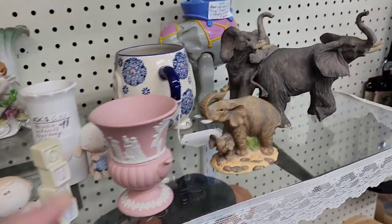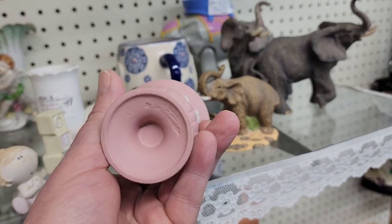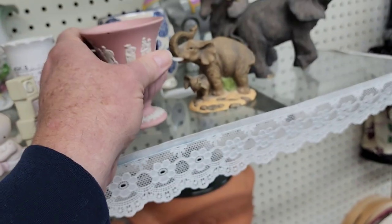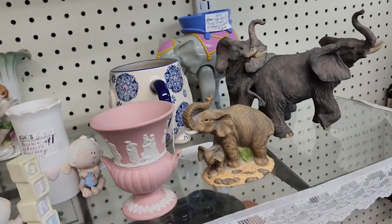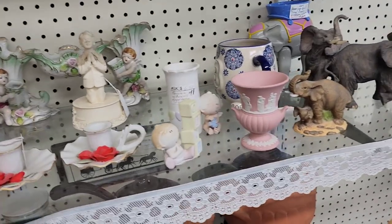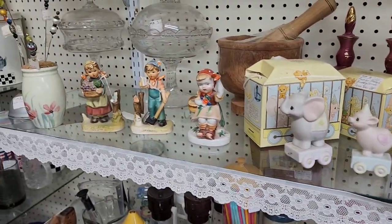We've got some pink Wedgewood Jasperware made in England — $16.50. I think we're probably going to leave that where it is, but we'll leave it with the elephants. Praying boy... what else we got? Oh, looks like some Hummels.